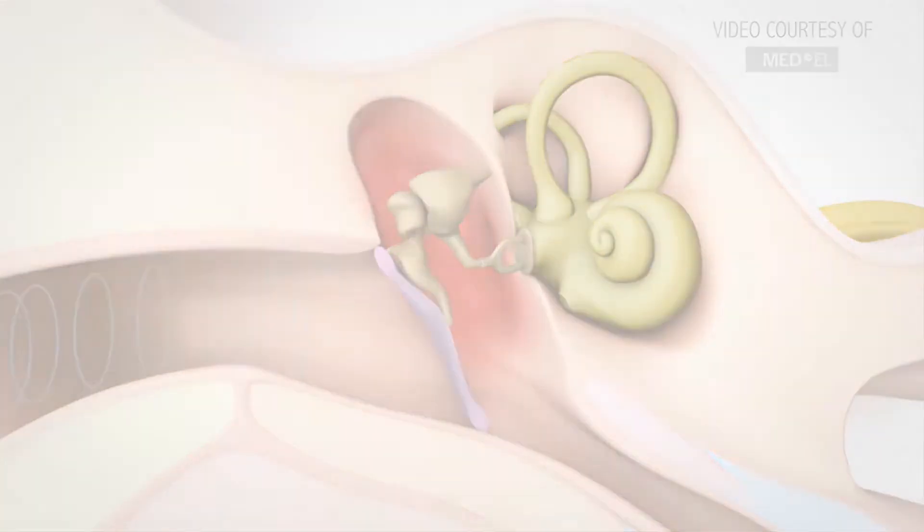Let's say we have somebody who has fluid in their ears and we test their hearing. When we go through headphones, the sound has to be a lot louder. But when we put a headphone that goes behind the ear, we bypass that outer and middle ear and bypass the fluid.